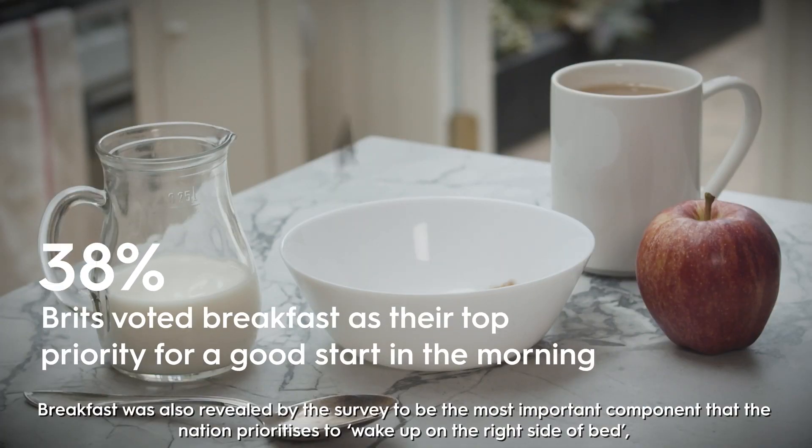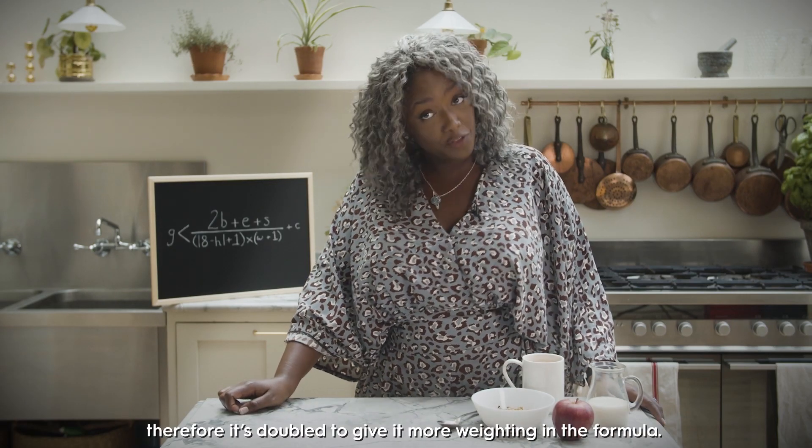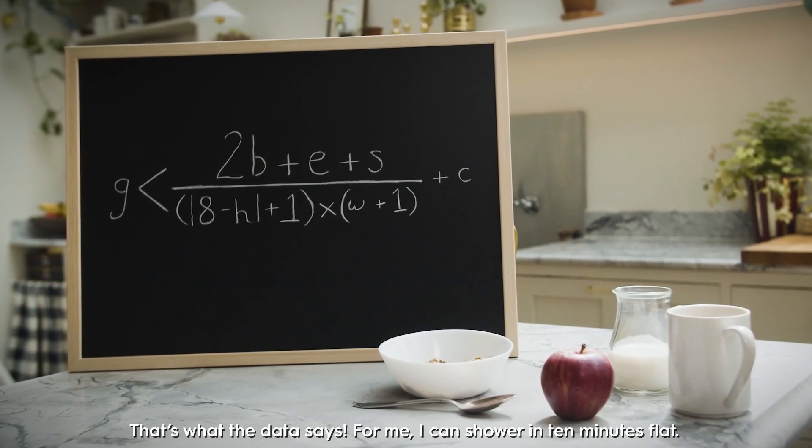Breakfast was also revealed by the survey to be the most important component that the nation prioritises to wake up on the right side of bed. Therefore, it's doubled to give it more weighting in the formula. That's what the data says.